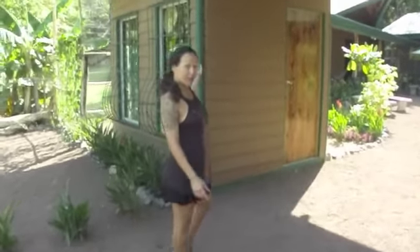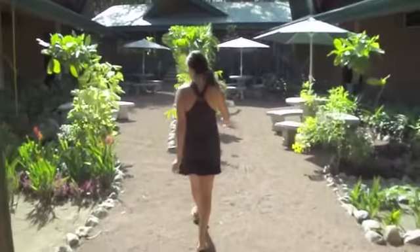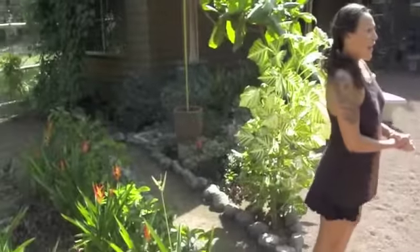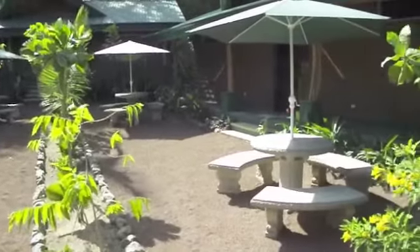Here we have our reception area and a laundry room. We have custom designed all the gardens so that in a couple of years this is going to be flourishing with all kinds of exotic plants, flowers, and trees.